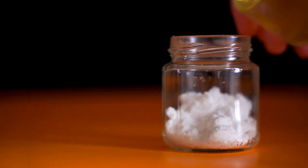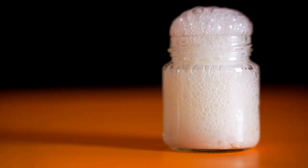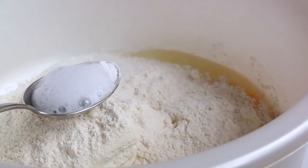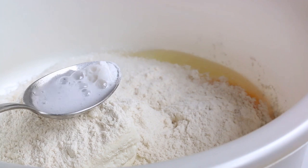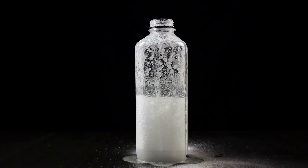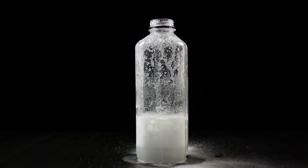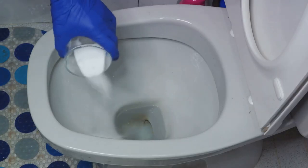When baking soda encounters something acidic, like that leftover spaghetti sauce, a fascinating chemical reaction occurs. This reaction is all about changing the pH level. The pH scale measures how acidic or basic a substance is. The reaction between the baking soda and the acidic food leftovers in your container alters the pH level, neutralizing the smelly acidic compounds — and just like that, as if by magic, the odor evaporates. Just lightly sprinkle a bit of baking soda inside the smelly container, then sit back and let the magic happen. Allow it to sit a few hours, then rinse it out thoroughly.